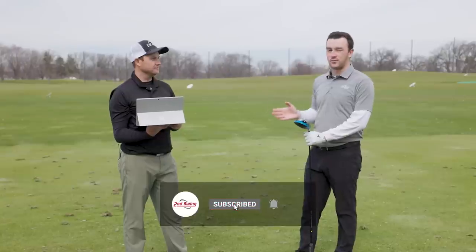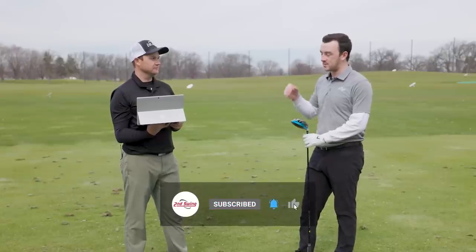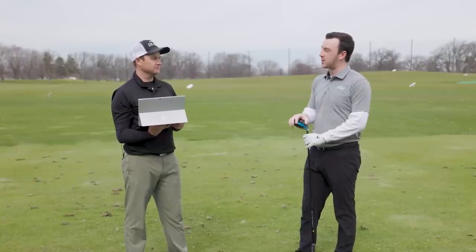A lot of golfers are going to learn a ton from this simple demonstration. Roughly 60% of golfers struggle with that slice, so hopefully this can help a lot of players.